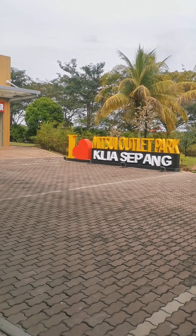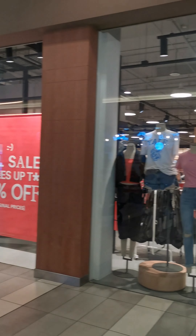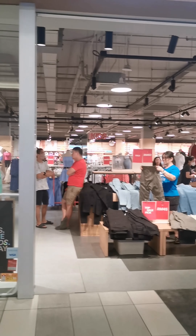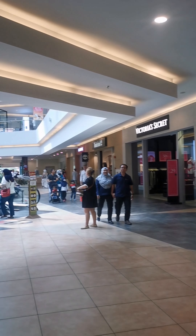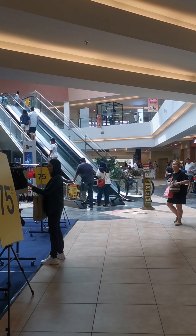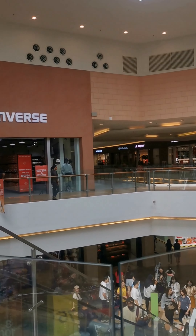This is Mitsui Outlet Park. It's got a 70% sale. It's got lots of stuff here — we'll explore more later. There are more shops here. I think I'm going to the upstairs first. There's a shoe shop: Vans, Under Armour, Converse, New Balance.